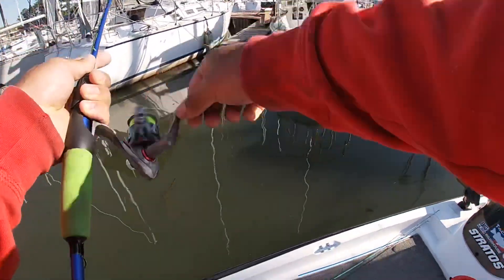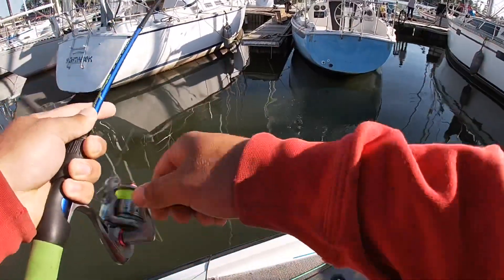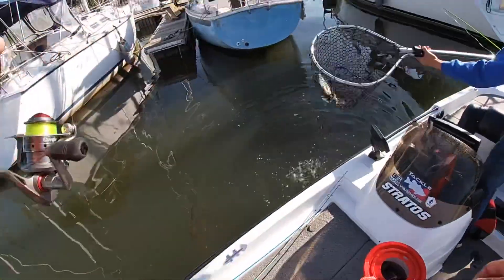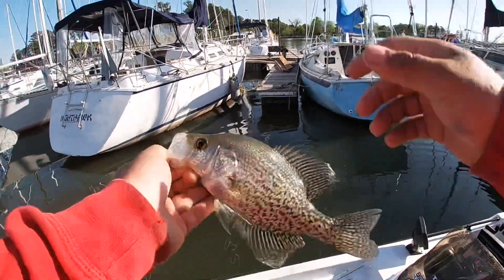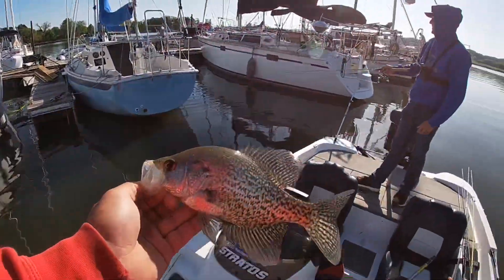There's number one, there we go! Me and Norby are out here fishing for some crappie right now. That's about a 10-inch fish but we're gonna put him in the live well.